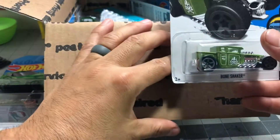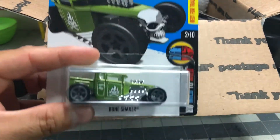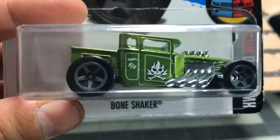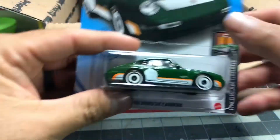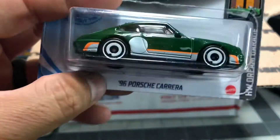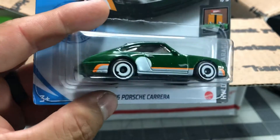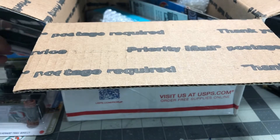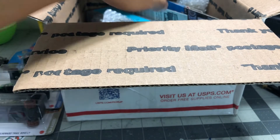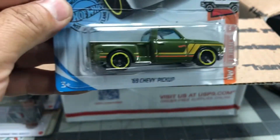What Bone Shaker is this? Best for track. Nice. This is sick — I'm going to do a custom Bone Shaker too. We got the Porsche Carrera '96, same year I graduated high school. Dude, that green — our favorite color, as you can tell, guys. Me and Hawaiian, our favorite color is green.